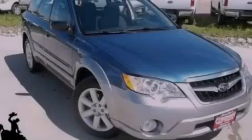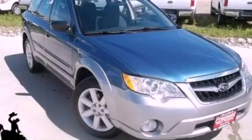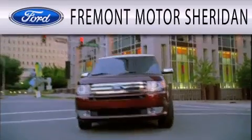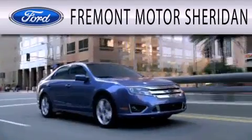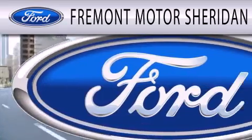Stop by today and test drive this automobile for yourself. Fremont Motor Sheridan is dedicated to doing everything possible to ensure that the experience you have selecting your next vehicle is as pleasant as possible.